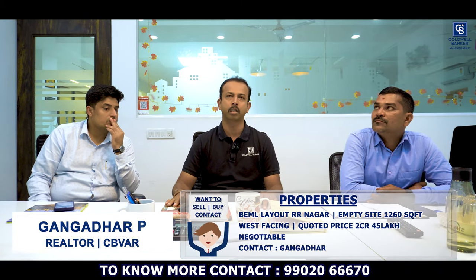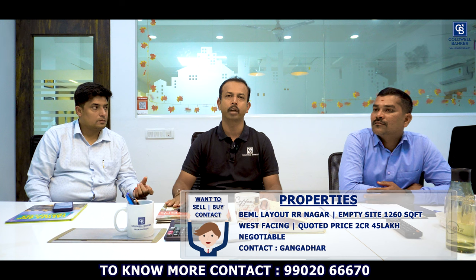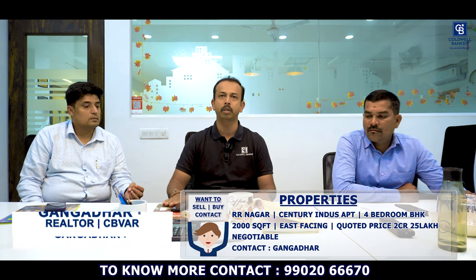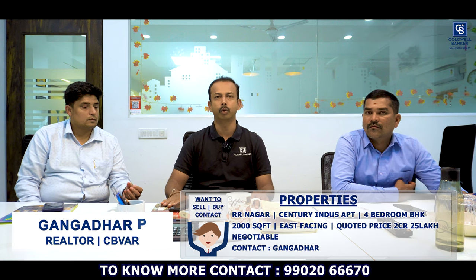Hello viewers, my name is Gangadhar, real estate consultant. I have two properties this week. First: a site in Bimbal Layout, Rajrajeshwari Nagar — 1260 square feet, west facing, top location, listed price 2 crores 45 lakhs, negotiable. Second: an apartment in Aranagar called Century Indus — a four-bedroom unit formed by combining two 2BHKs, 2000 square feet built-up area, east facing, comes with three car parks, furnished. Listed price 2 crores 25 lakhs, negotiable. Please contact me for site visits.